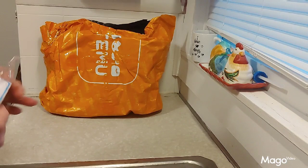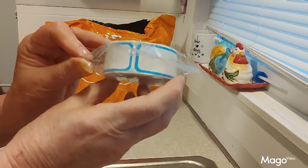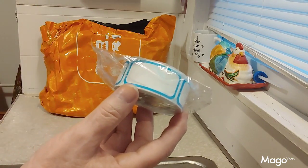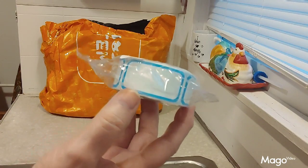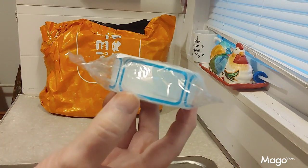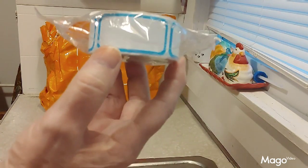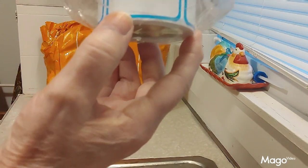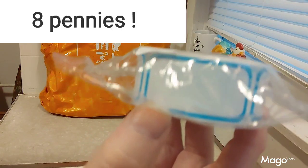The first thing was these labels, and I'm going to use these for when I put food up into the freezer. I put everything in a Ziploc bag, but this will save me from having to write on the bag with a magic marker so I can reuse the bags. There are 300 labels in here, and I paid eight pennies for them.